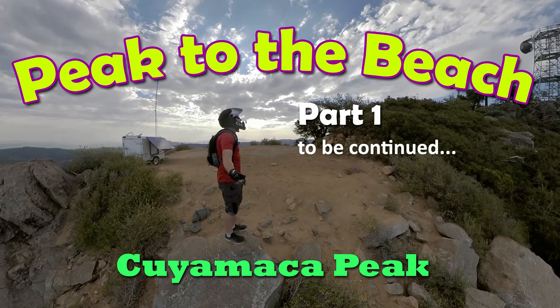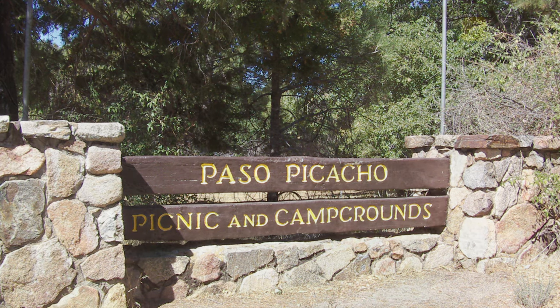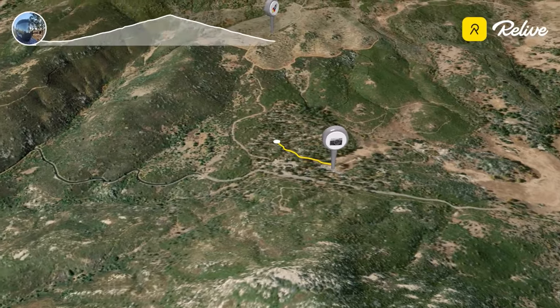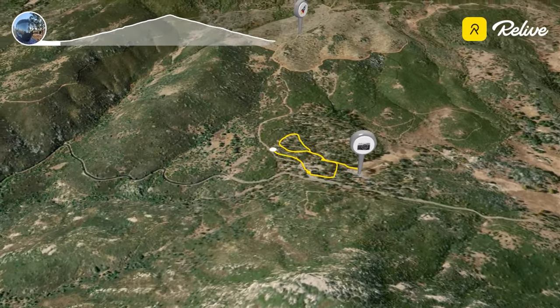Hey everyone, ZenRider here. I hope you're ready to ride an epic peak to the beach. Starting out at the Paso Picacho campgrounds — it costs $10 to park there but it's worth it. You park there and head out, and you'll see me making a few turns here that I'll explain before I get on the trail.